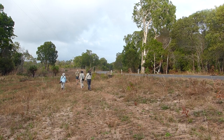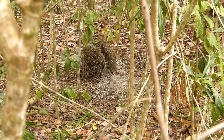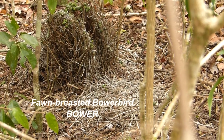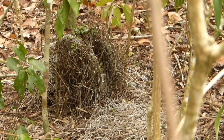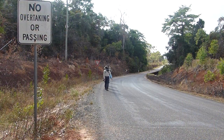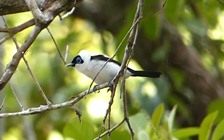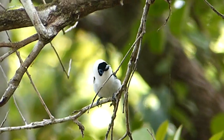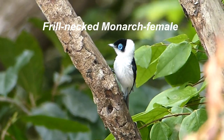Next morning we're looking for fawn-breasted bowerbird and find its bower — an avenue construction on a platform which it decorates with fresh bits of greenery. Unfortunately the bird is not present. But here is a bird found in Australia only on the peninsula — the striking frilled-necked monarch. It behaves like a treecreeper, moving up and down the trunks, gleaning insects.